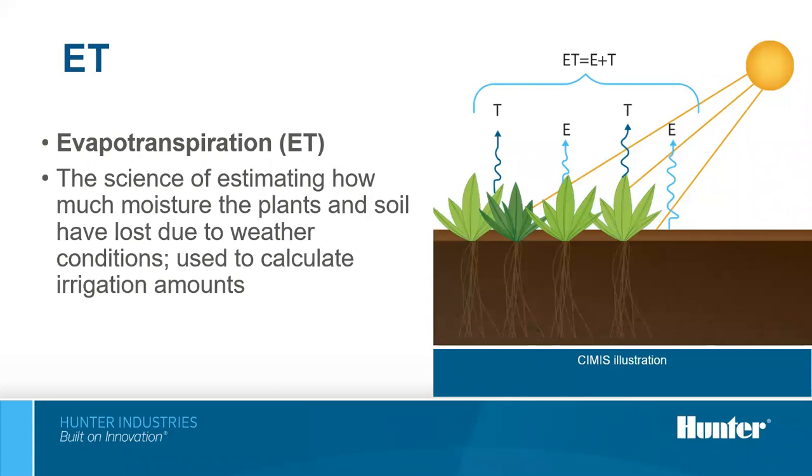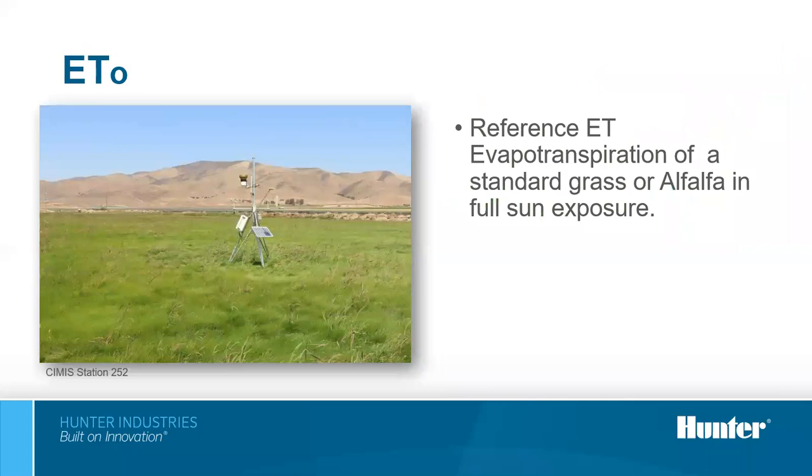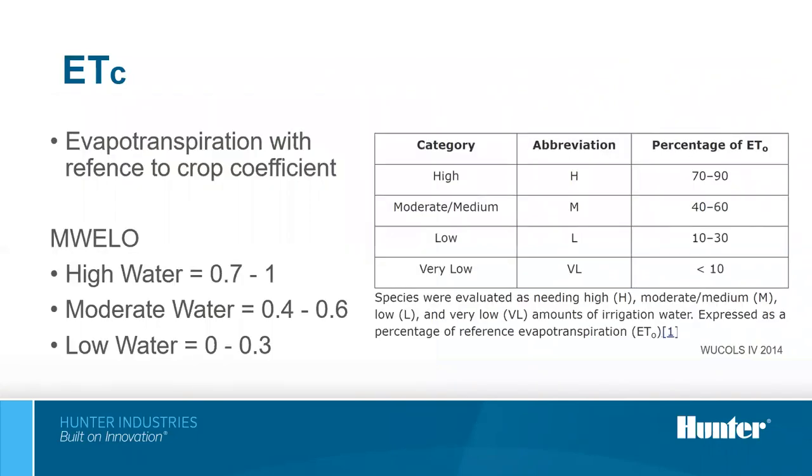ETO, or reference evapotranspiration, represents evapotranspiration of a large field of four to seven inches of tall cool-season grass that is well watered. The crop most often used is alfalfa grass in full sun exposure. Reference ET is used as the basis for determining the maximum applied water allowance (MAWA) so that regional differences in climate can be accommodated. Not all plants have the same replenishment requirements as alfalfa, so it's important to know what percentage of reference ET your plants require — which is known as the crop coefficient or plant factor.